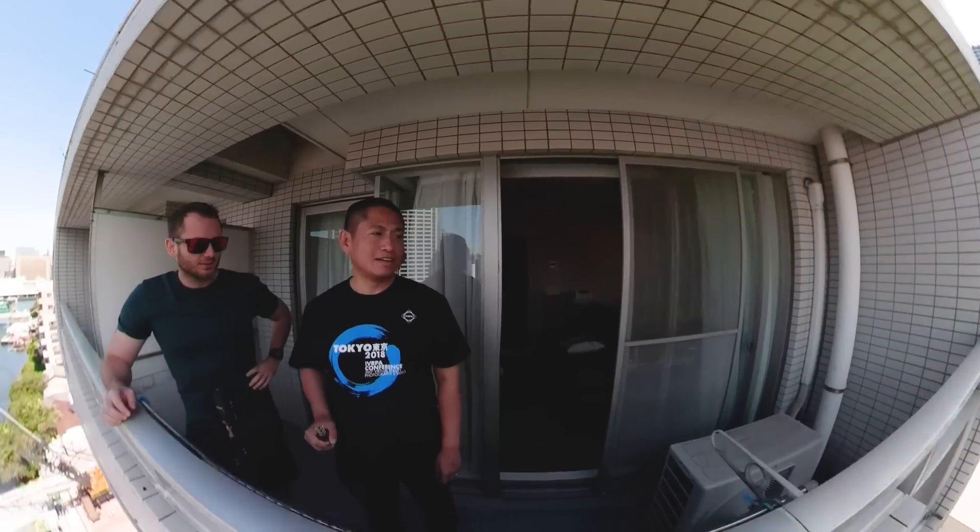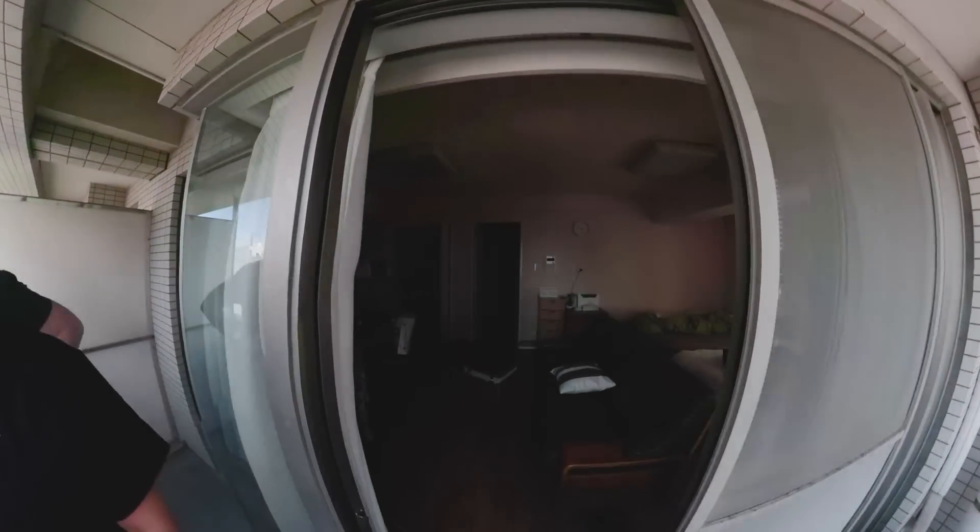This is the view from the balcony of my Airbnb apartment. So why don't we check out inside my Airbnb as our first location, to see what the exposure is like in mixed lighting. Check it out — what it's like to go inside a Japanese apartment.